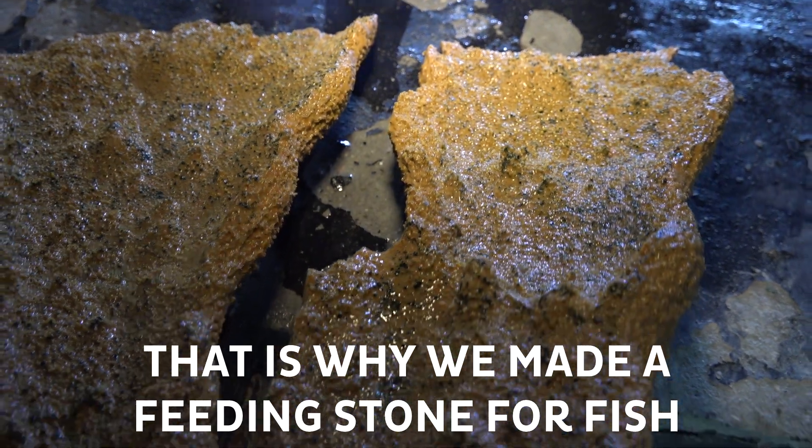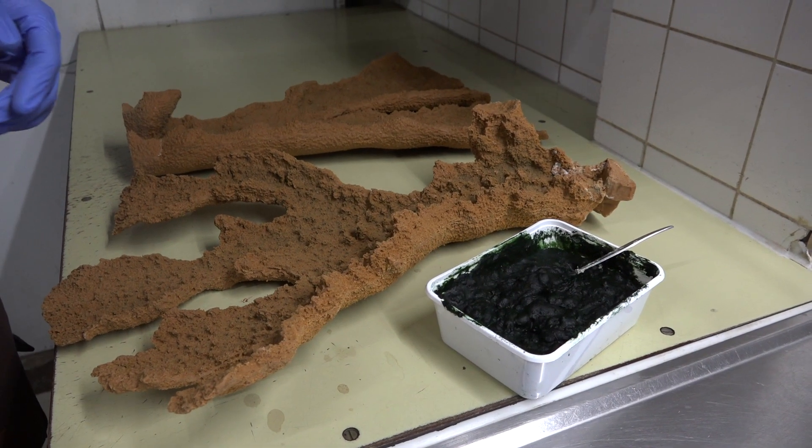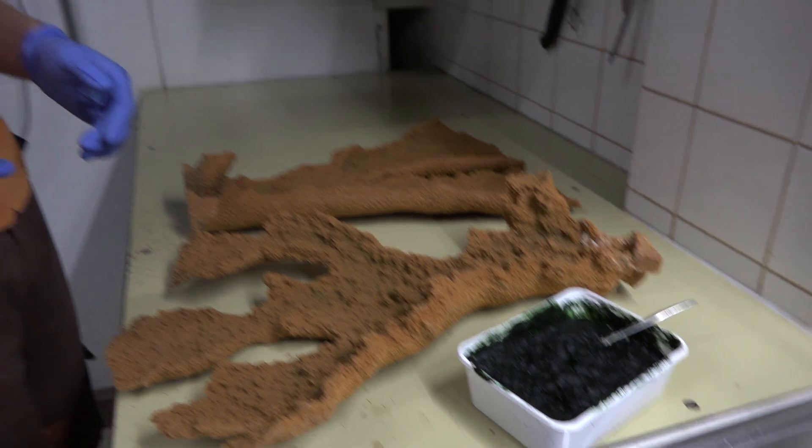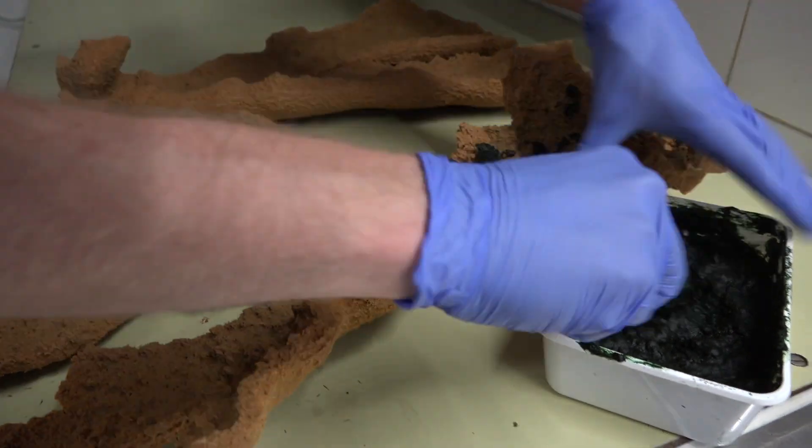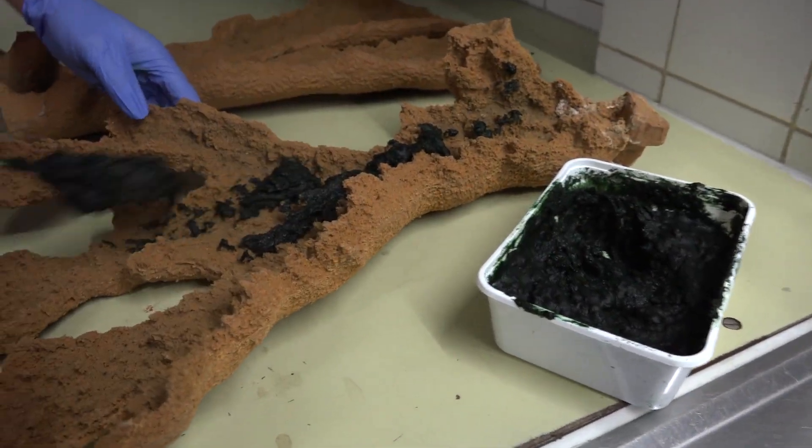What we have here is a mix of micro and macro algae bound with agar. Agar is made of red and brown seaweed. We want to make it in this form so we can create a grazing diet for the fish. It's really hot, so what we can do now is cover the stones with it.